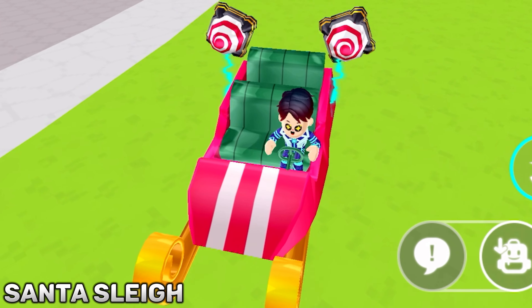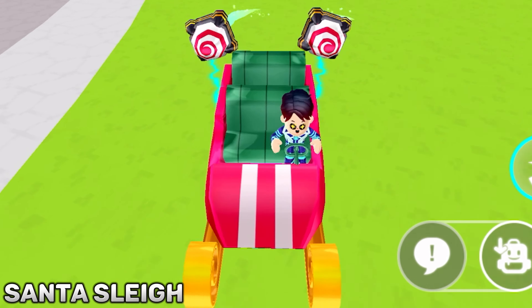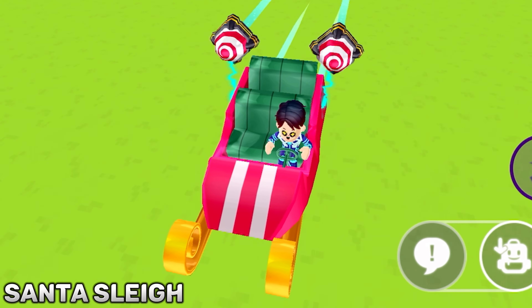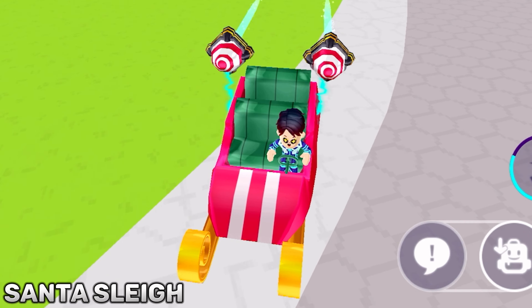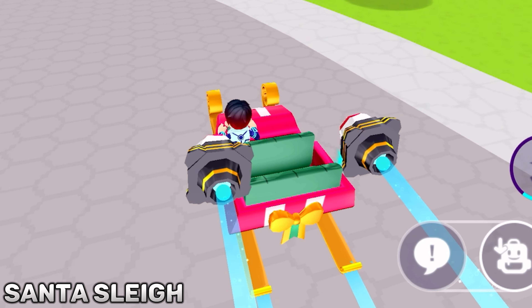This is the Santa sleigh vehicle that was released in the PKXD Christmas update. What makes this vehicle amazing is that three of your friends can go on a ride with you, and this vehicle can also go super fast.